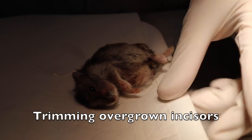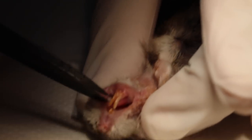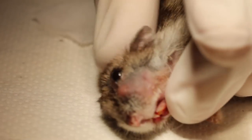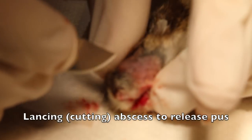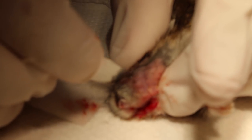As the hamster had not been able to eat for some time, its incisors have grown very long and must be clipped. The hamster's abscesses are then cut with a scalpel blade and the pus is squeezed out.